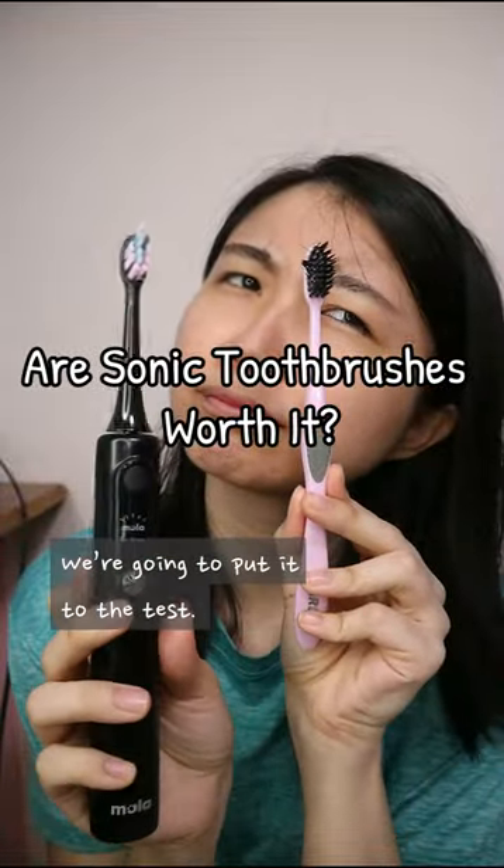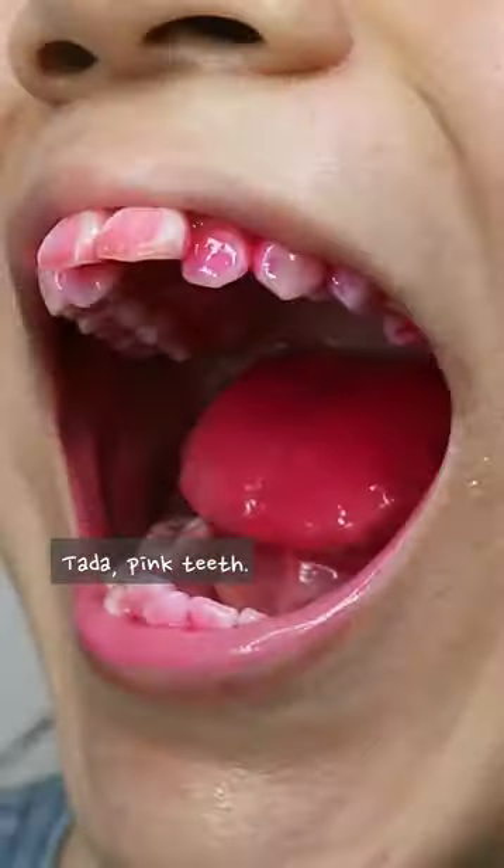Are sonic toothbrushes worth the investment? We're gonna put it to the test. Starting with a disclosing tablet to highlight all the plaque in my teeth. Ta-da! Pink teeth!